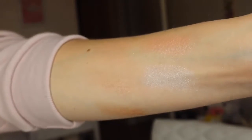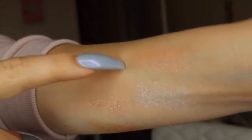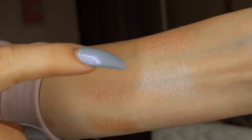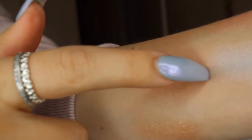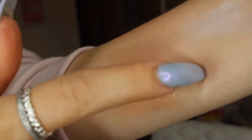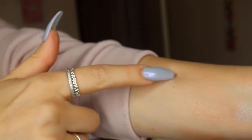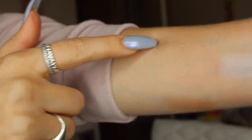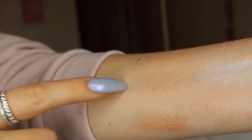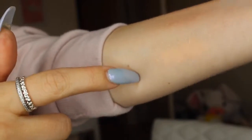I just decided to swatch them all right here for you so you could get a great look. So here we have Kitty Cat, then we have Forever Lit, and then we have Forever Young, and then right here we have Glow Getter, Daydream, and 143.